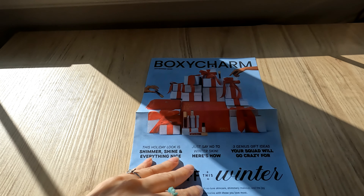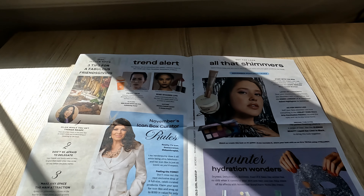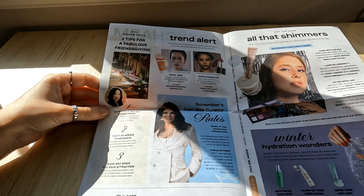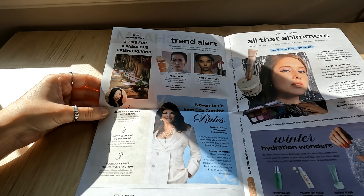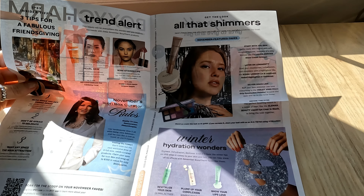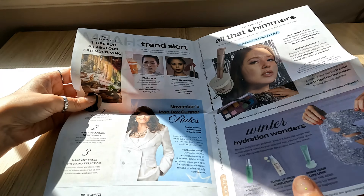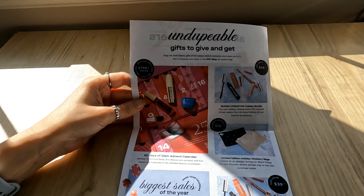I love the holiday season. I'm always excited to get my BoxyCharm and Ipsy bags for the months of November and December — they're amazing, as well as October. I feel like the whole end of the year they excel with these subscription boxes. There's information here about fabulous Friendsgiving, glam while you get things ready, don't be afraid to delegate, make any space the main attraction, winter hydration wonders — especially important to me with very dry skin — and some 'get the look, all that shimmers' things. I can see one of the products I got mentioned here.